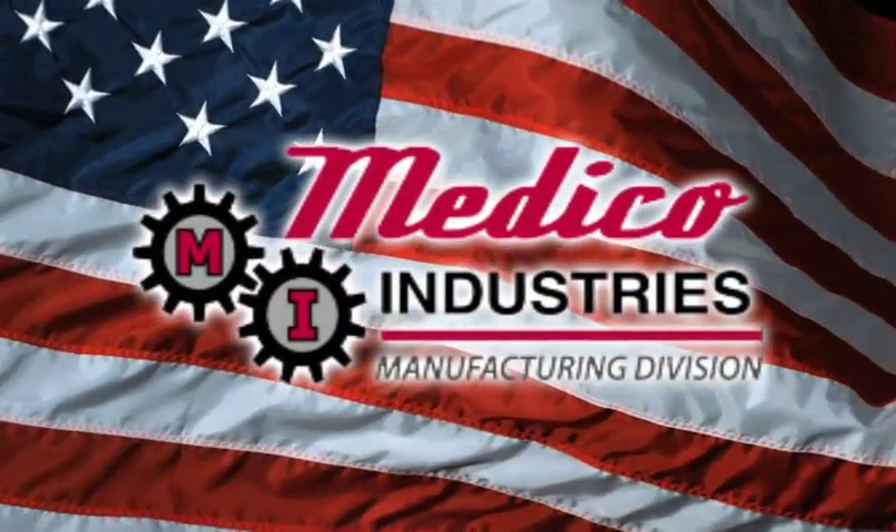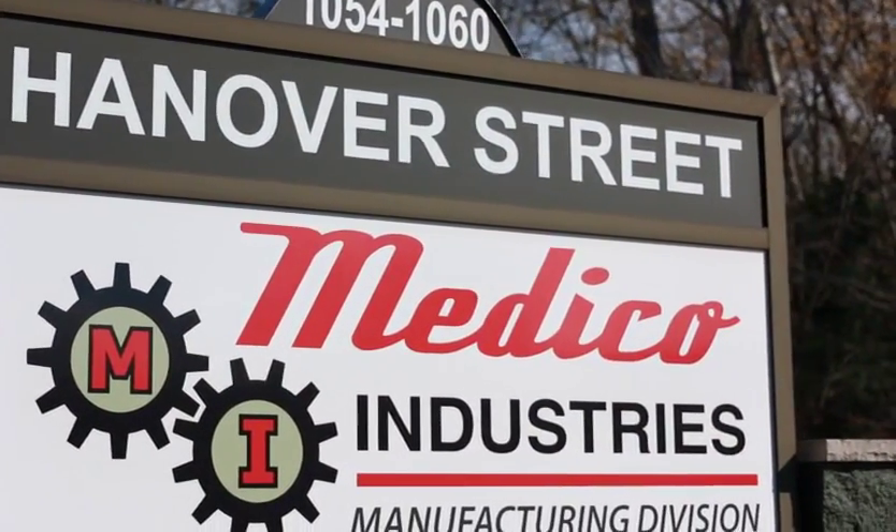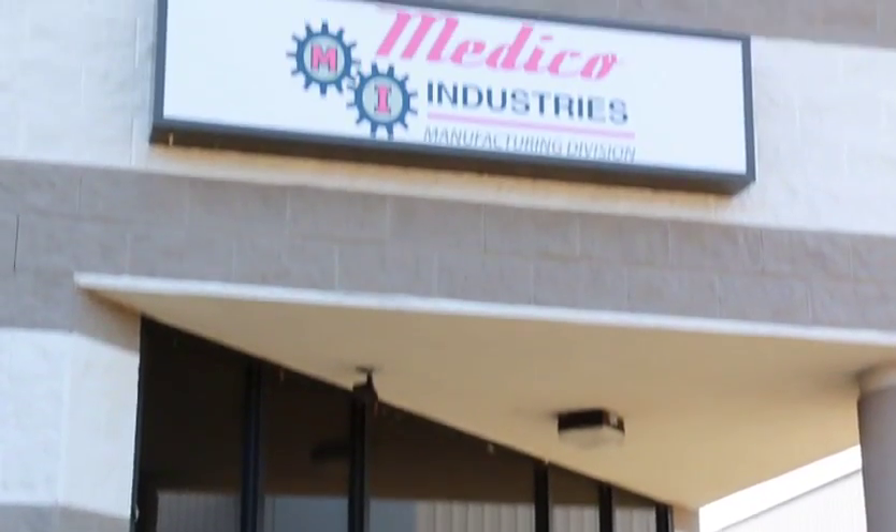Welcome to Medeco Industries Manufacturing Division, located in Hanover Township, Pennsylvania. Medeco Industries Hanover has been operational since November of 2010.